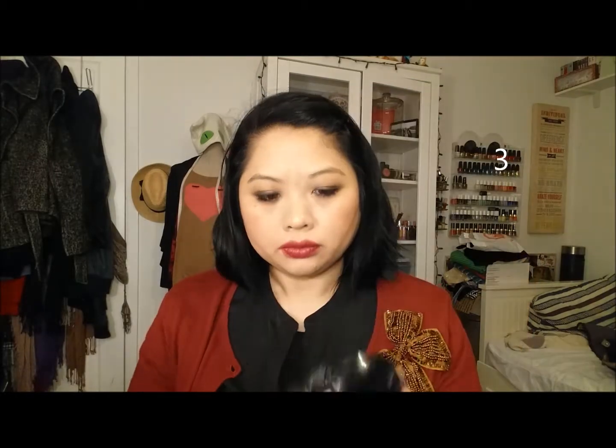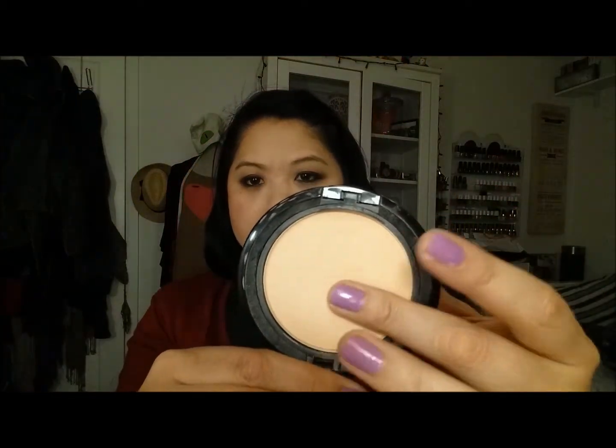Next is the NYX Stay Matte But Not Flat Powder Foundation in the color Natural. That's how it looks in the pan — this feels amazing, it's like butter. Some of you with really good skin might be able to pull this off wearing it just by itself. I like to apply a liquid foundation and also put a powder foundation on top — I just feel like I need the extra coverage. My skin definitely does not look flat with this. It's a really nice powder and I would definitely repurchase.